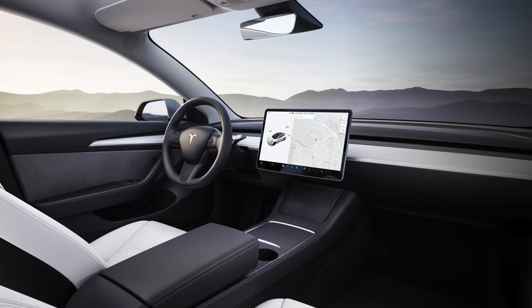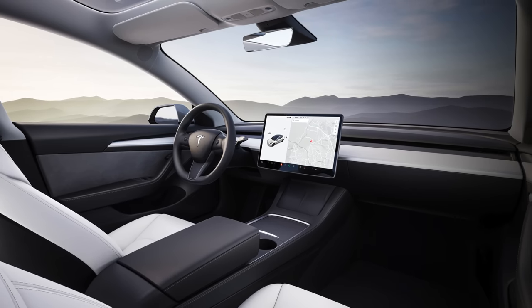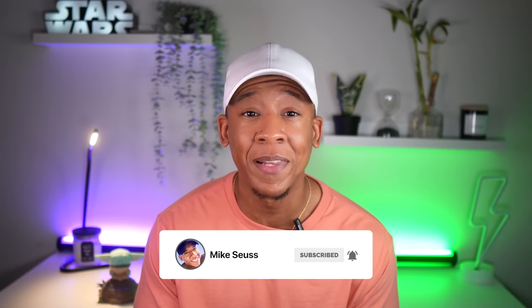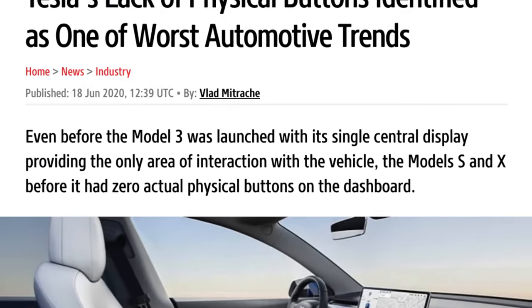One of the things that make Teslas unique is their minimalist design, which minimizes the number of physical buttons in the interior and completely gets rid of any kind of knobs, which helps the driver stay focused on the road. A lot of Tesla drivers appreciate this approach, but from being part of the Tesla community for quite some time, one complaint I hear more than anything is Tesla having a lack of physical buttons. AutoEvolution.com even stated that Tesla's lack of physical buttons is one of the worst trends in the automotive industry right now.